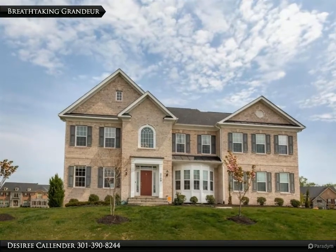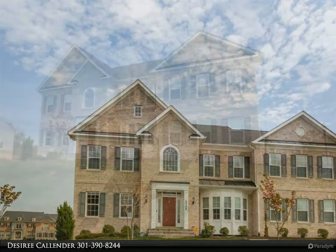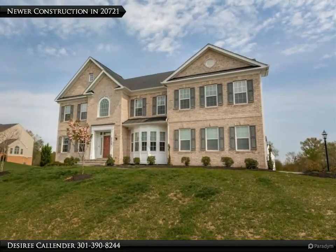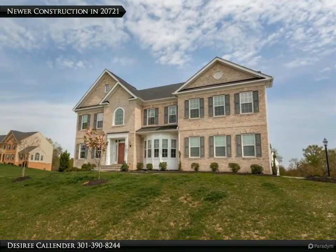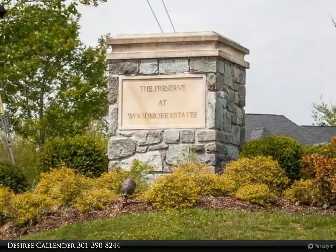An exceptionally exquisite open concept offering and gorgeous, fresh floor plan in one of Bowie's more recently constructed communities, the Preserve. Modern features abound throughout this bright interior basking in the natural light that shines through it.